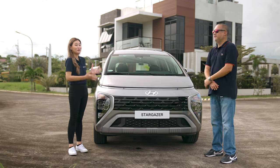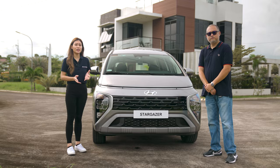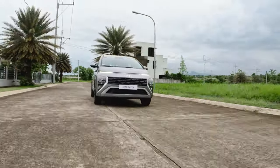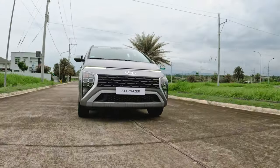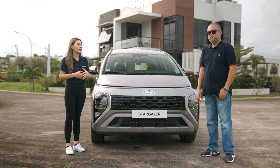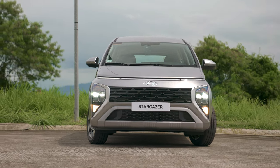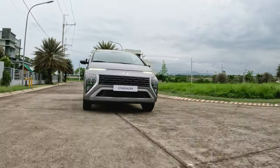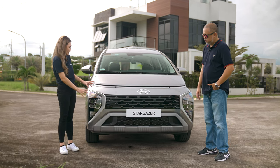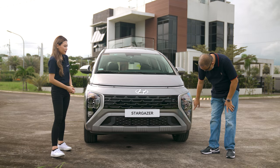Some people even refer to it as the baby Staria. But with the new Stargazer, Hyundai Motor really intends to set a new benchmark in the segment. It looks nothing like your conventional MPV — this was intentional. The future-oriented styling is meant to communicate the brand's pioneering experience. This line that cuts across is actually the LED daytime running lights and positioning headlamps, and the headlights are uniquely designed LEDs as well.